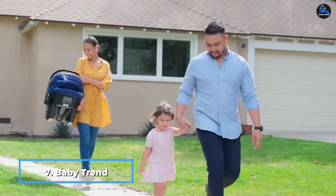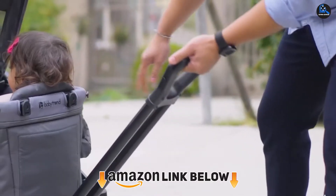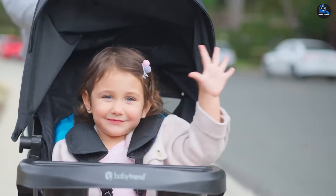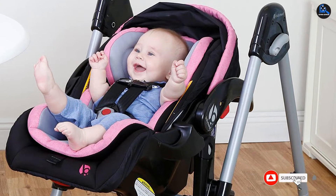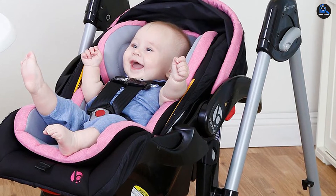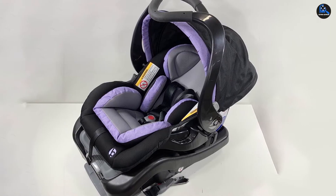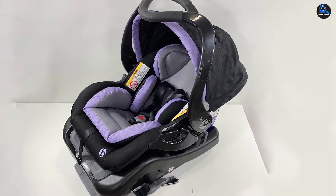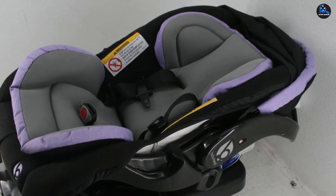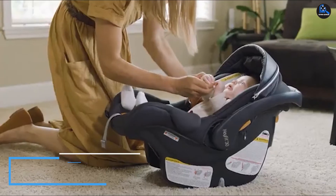At number seven we have the Baby Trend Secure Snap Tech 35 infant car seat. This Baby Trend model boasts an oversized canopy that comes in handy during sunny walks or when traveling to and from the car in a rainstorm. Users love the comfort grip handle for toting the seat around, as well as the extra cushion for baby's comfort, including a newborn insert for lower weights. At 18 pounds, this seat is heavier than similar seats — and that's without a baby in it. The price is appealing, some $100 cheaper than other brands, but there were complaints about the seat straps being difficult to adjust and challenging to keep even with one another.